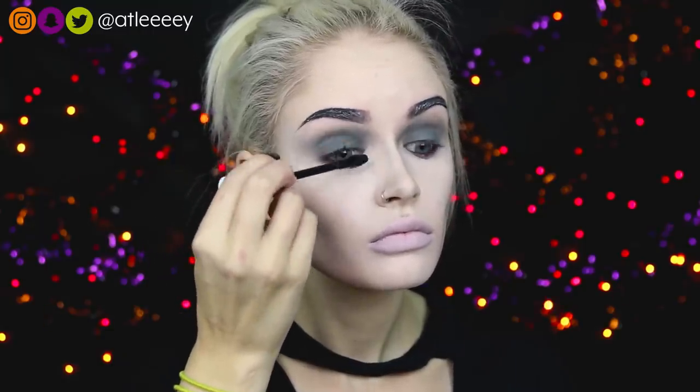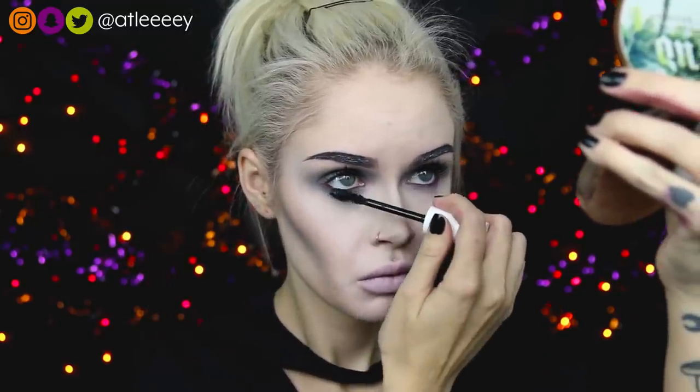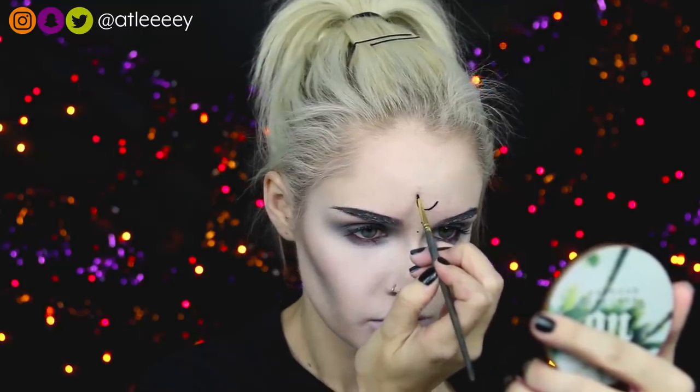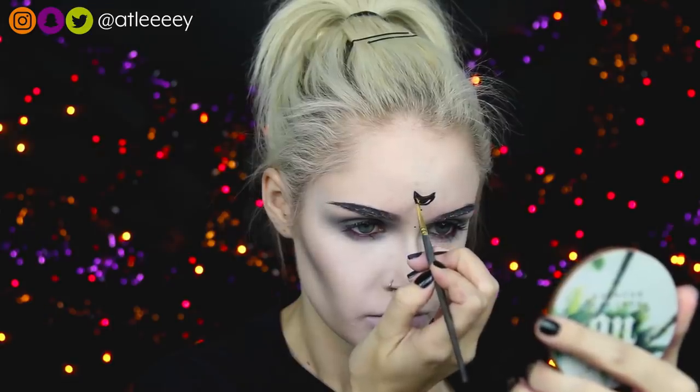If you guys have been watching my videos you know I'm obsessed with this brush for contouring my nose. For this look I'm not going to be wearing any false lashes — I'm just going to add one coat of mascara and leave them like that. I'm also going to be giving myself some witchy little dots and a little crescent moon on my forehead. Just so you guys know, I messed up this crescent moon so many times — I was so fed up with it that I just ended up leaving it and eventually erased it to draw another one.